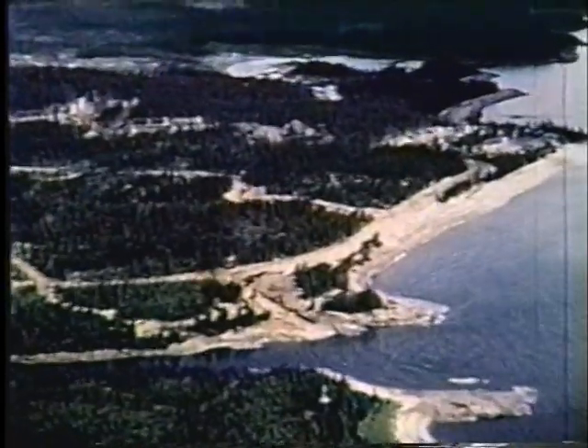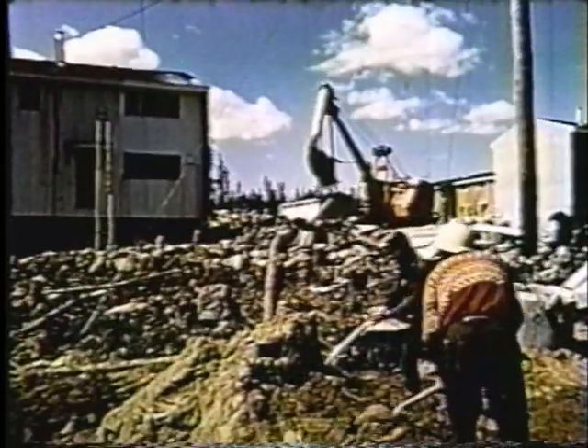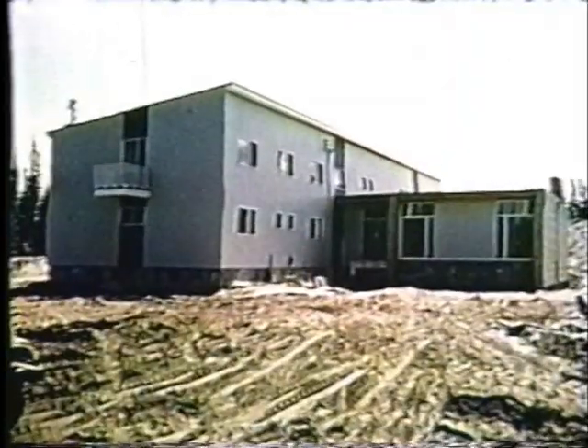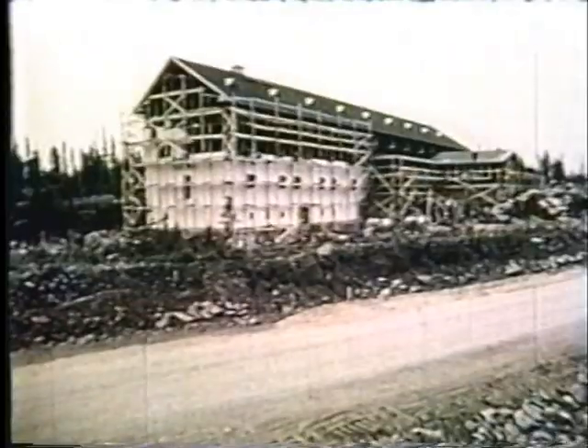Déjà bien avancé dans sa phase de construction, ce nouveau secteur résidentiel au cœur de Port-Quartier accueillera, une fois terminé, plusieurs des employés de la minière et leurs familles. Des maisons jumelées et unifamiliales, des églises, des écoles, un hôpital, des centres commerciaux et un hôtel des plus modernes ne sont que quelques-unes des infrastructures de cette nouvelle communauté.